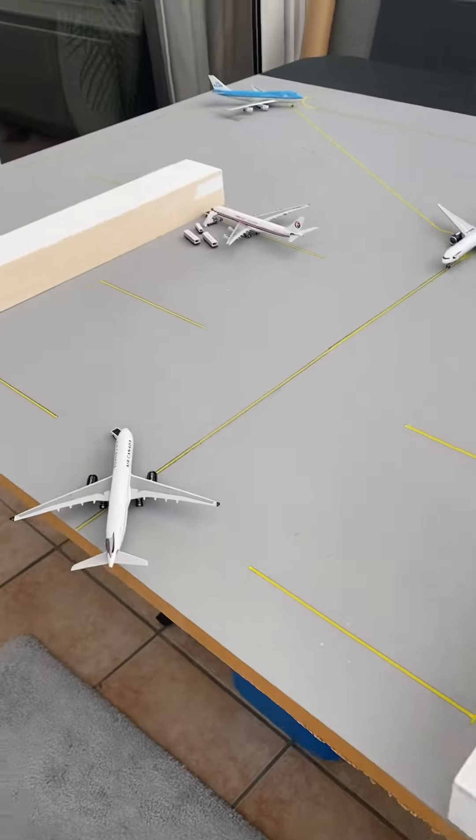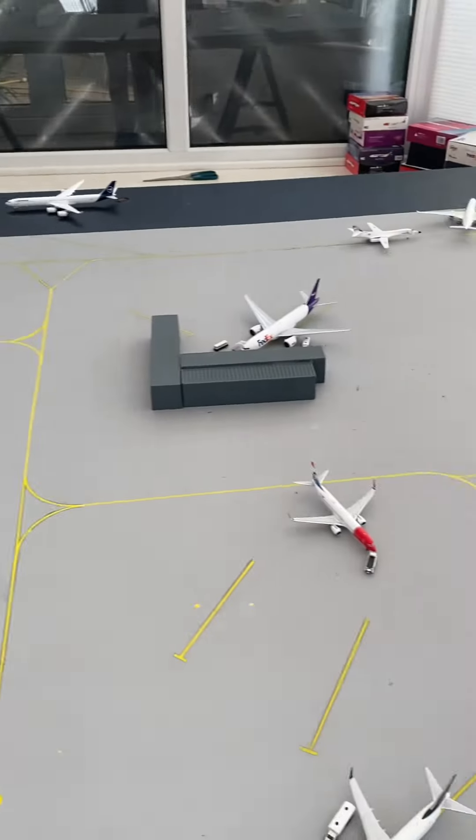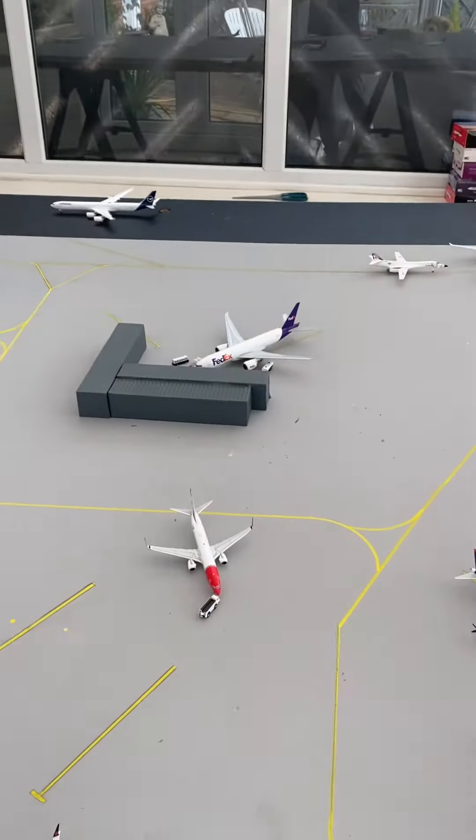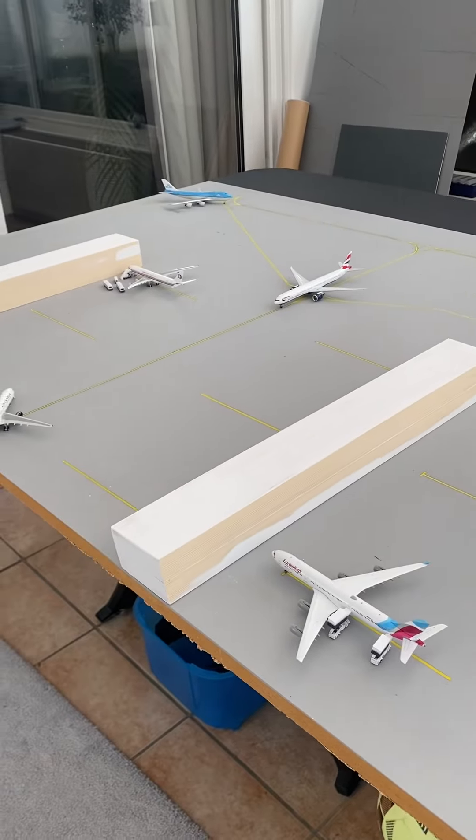And that concludes the update here on my new London imaginary airport. Hope you enjoyed. I'll bring the next update hopefully soon. Thank you for watching. Bye.